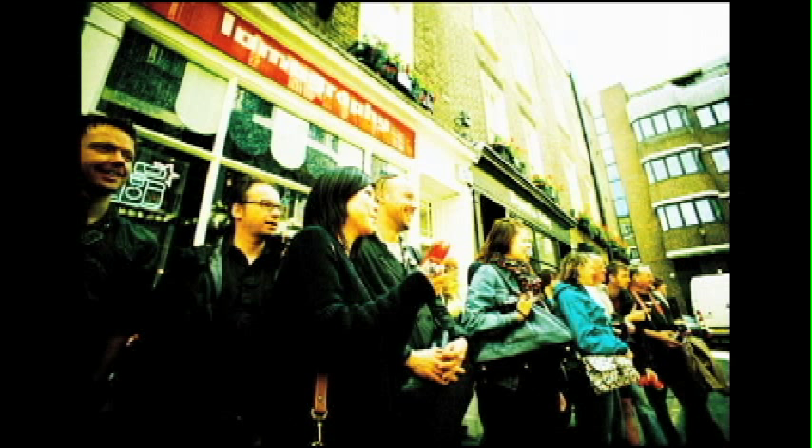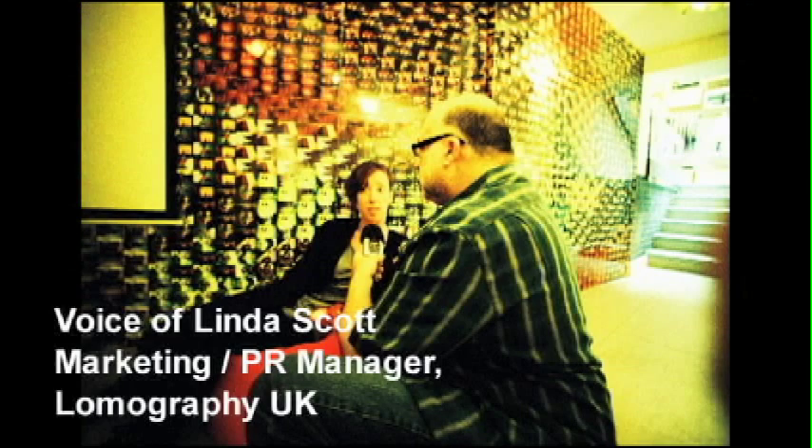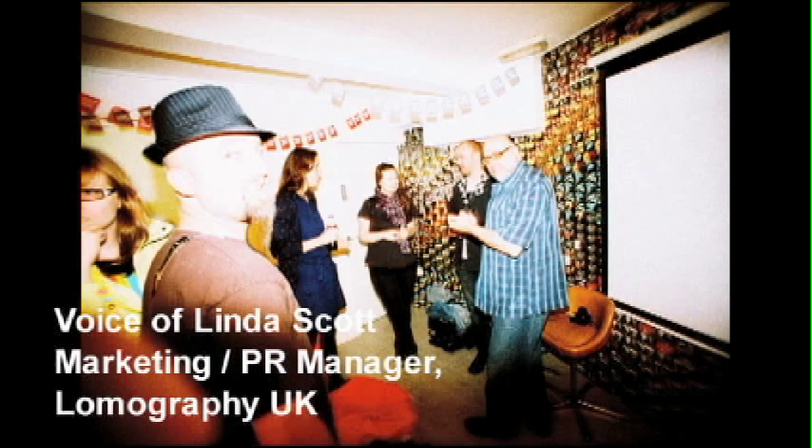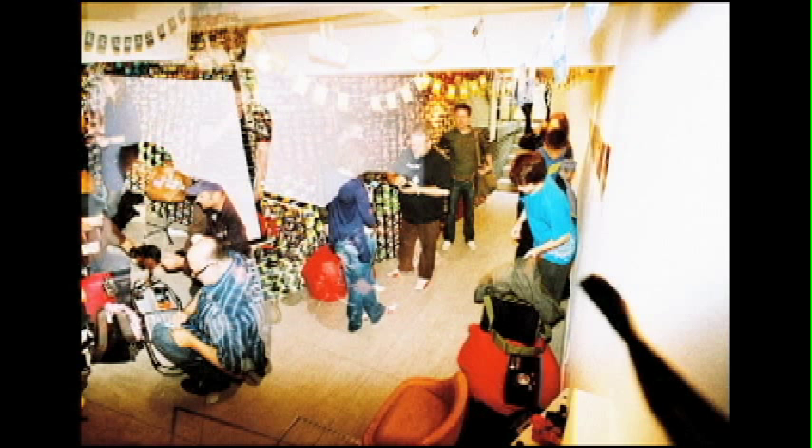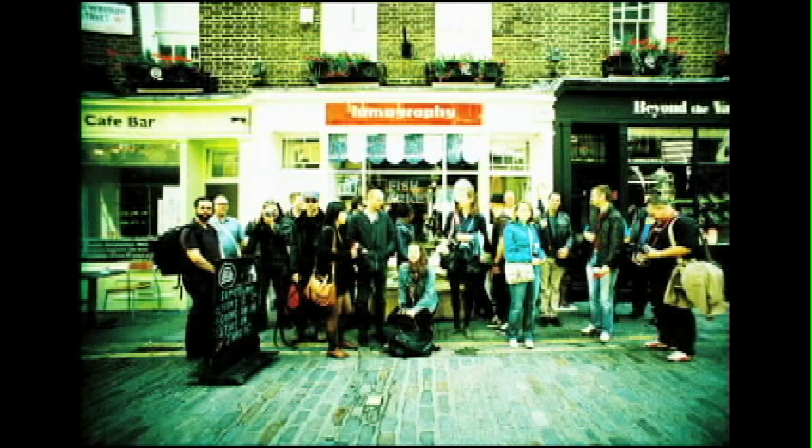What is Lomography? It's a creative group of analog film lovers. The group exists on a global level, communicating via internet. Now that we have two stores in London, it's changed a bit because now we've become something physical, and it's turning into something quite amazing.